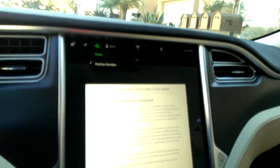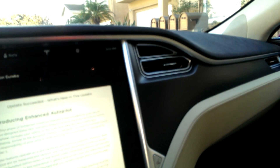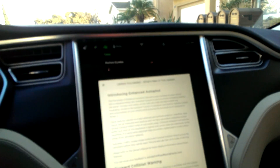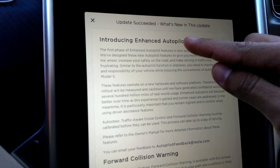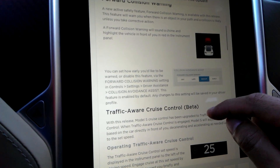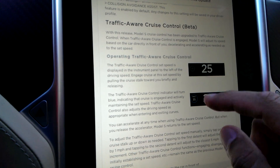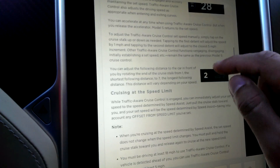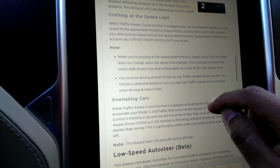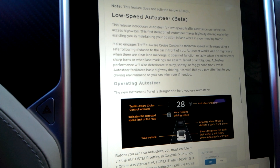It's been a couple hours now. Update. And finally — enhanced autopilot. Forward collision warning. Traffic-aware cruise control — I'm very excited to have that. And low-speed auto-steer.